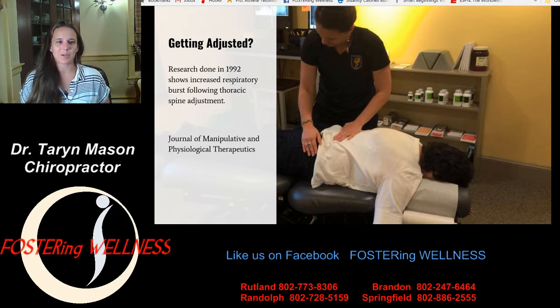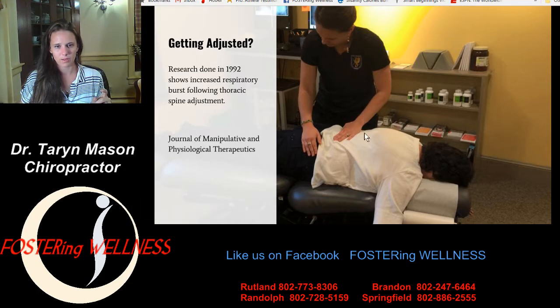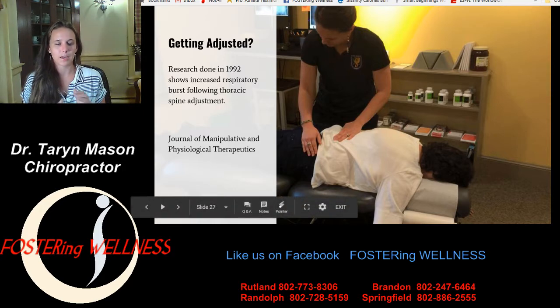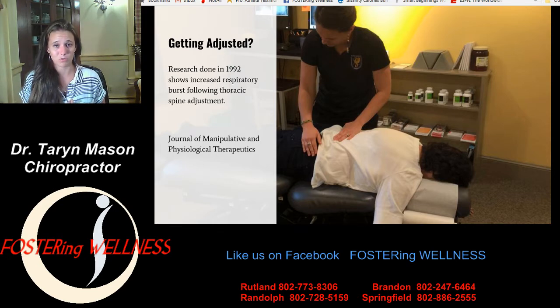As a chiropractor, let's talk about getting adjusted. Cool research from 1992 showed an increased respiratory burst following a thoracic spine adjustment — basically a stronger immune response following an adjustment. We tell all our patients: don't cancel an appointment because you're sick or have a cold. We're not afraid of your germs. We get regularly adjusted and live the chiropractic lifestyle. So come in, get adjusted, boost your immune system. If you're feeling sick, don't wait until you're sick — get adjusted to keep your immune system working strong so that you don't get sick and you stay healthy.